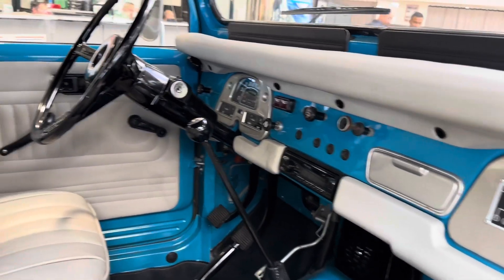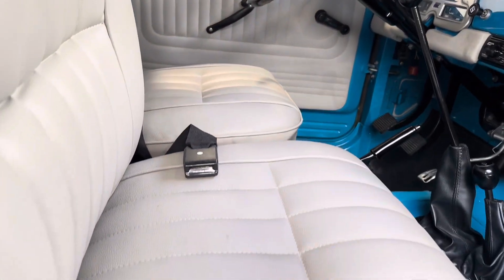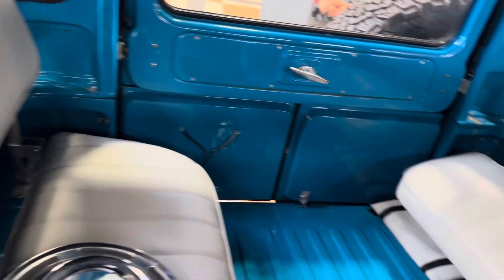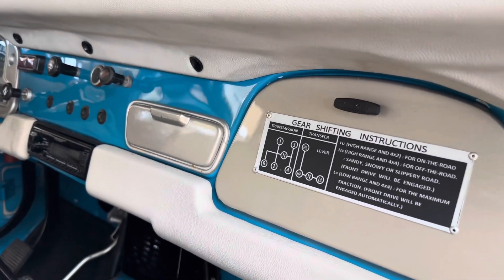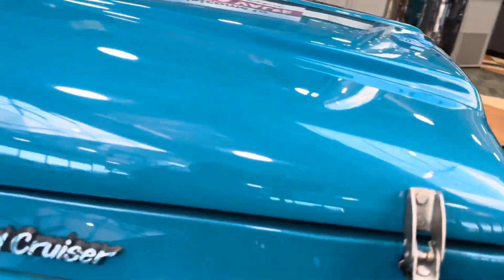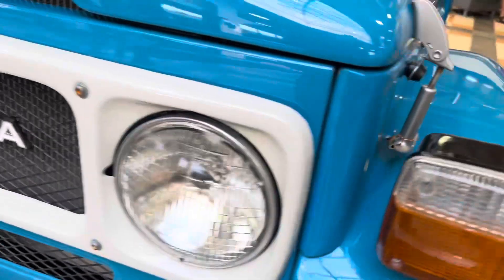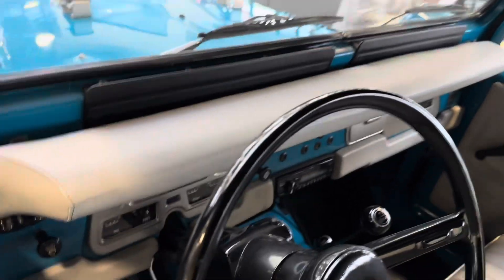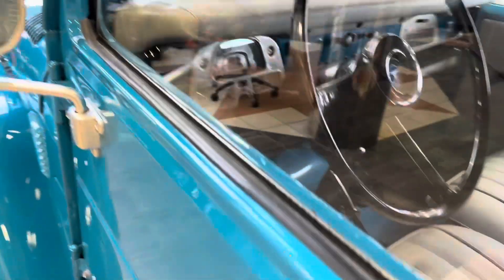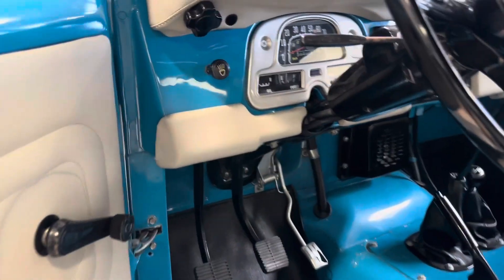Beautiful dash, and this thing seems original though. Seats are nice. Let me know if you want to purchase it — I'll send you the information so you can own this one here. It's pretty clean. Take a better look at the inside on the driver's side.